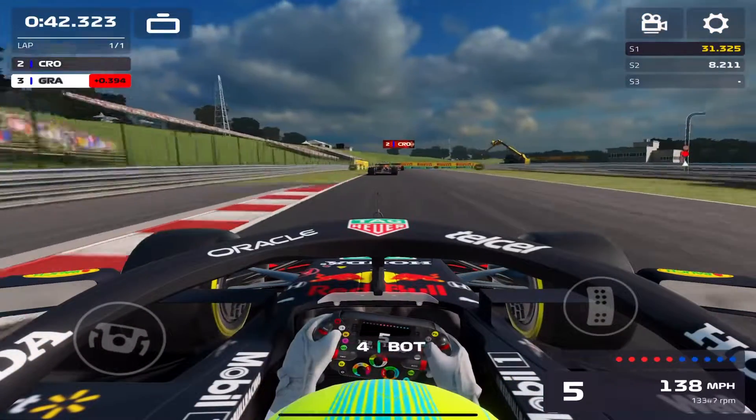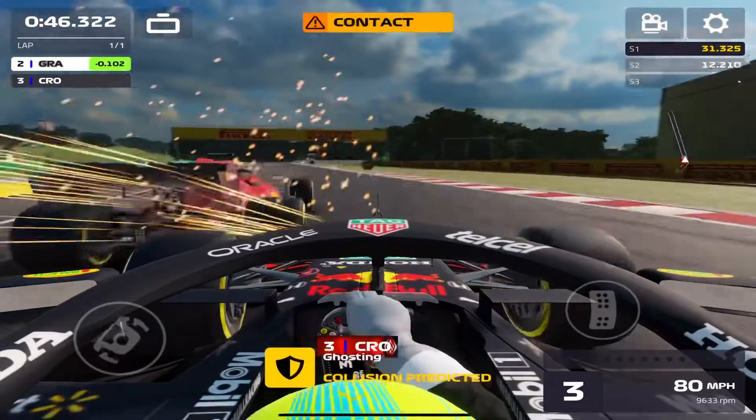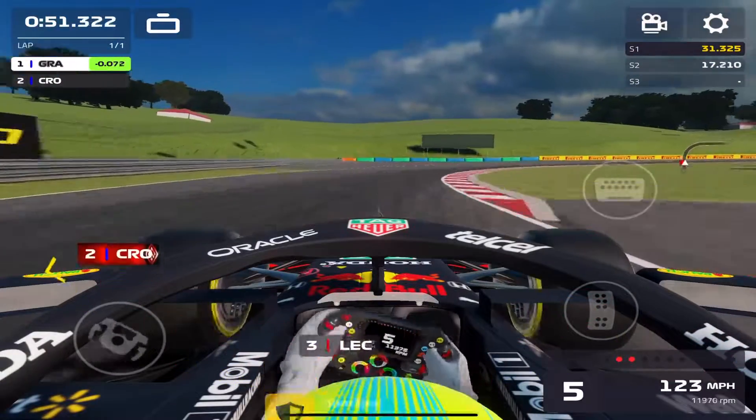We just have one more AI to get through and this is where it gets a little spicy. Our opponent is going to miss their braking point trying to get by the AI, and we actually go into the back of the AI. We get caught up behind the AI, go around the outside, and our opponent tries to get past us.